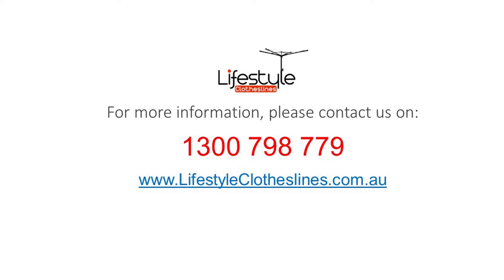For any further information, tips or advice on finding a perfect clothesline for your Myrtle Town home, please feel free to contact us today or visit us online at lifestyleclotheslines.com.au.